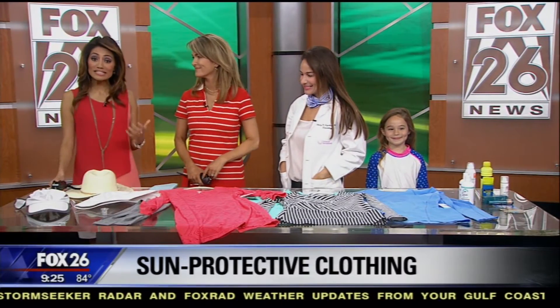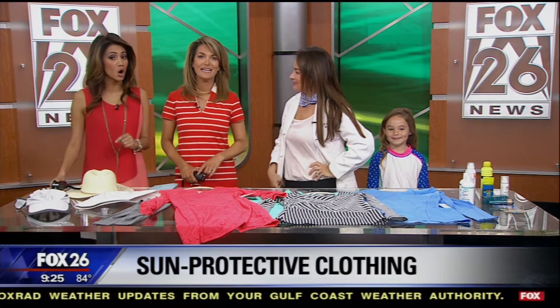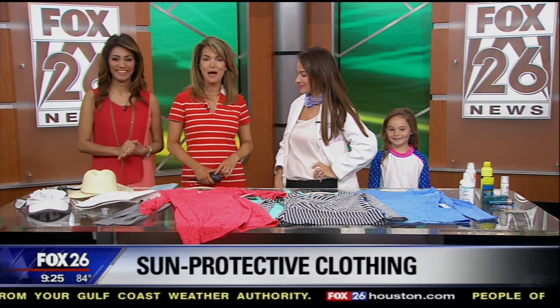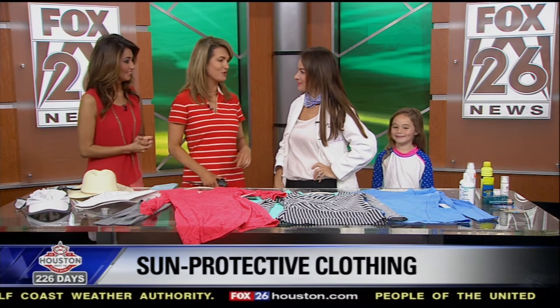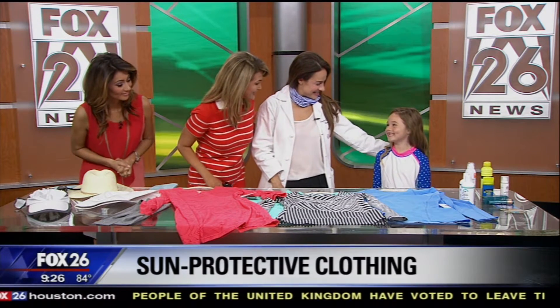Welcome back everyone, it's 9:25. Whether it's sunscreen or special clothing, it is very important to protect yourself from the sun's harmful UV rays. Dr. Sherry Ingraham with Advanced Dermatology is here to show us some options when it comes to sun protective clothing. Good morning to you — and I see you brought a lovely little model with you to help us out today.